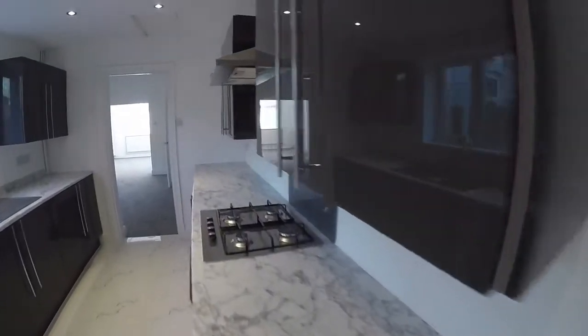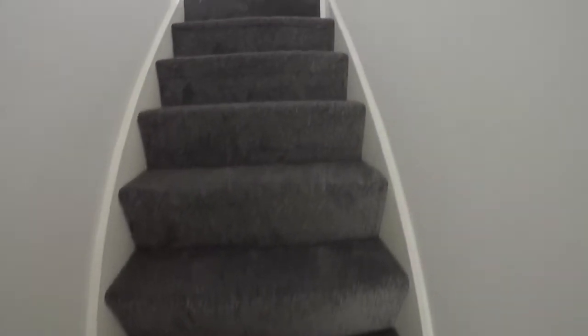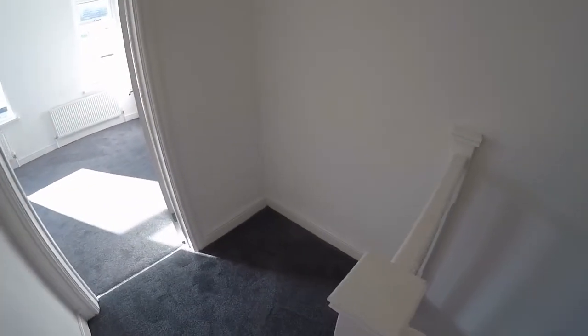We make our way upstairs now to show you the bedrooms. Coming back through into the hallway leading up to the landing. Up here we have two large bedrooms. It's a nice big landing space as well — there is room on the landing if you want some additional storage or units. There is also access up into the loft from the landing.